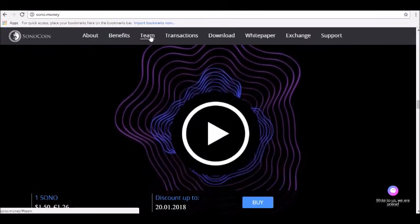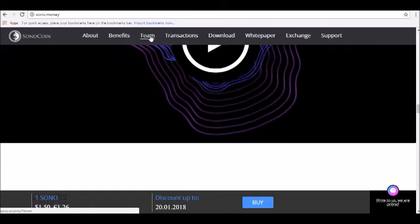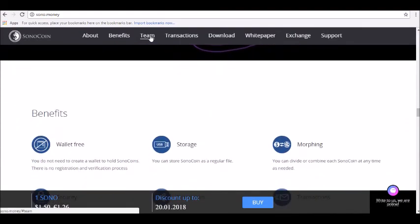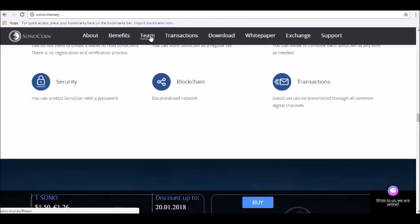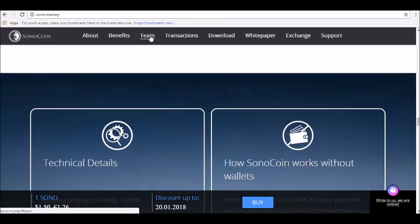Fourth, advertising: SonoCoin wants to revolutionize the advertising industry by introducing ultrasonic frequency transfers of coins through ads. The sounds carried by SonoCoin tokens can be played at frequencies not heard by humans, which means advertisers don't need to change their message to the consumer.